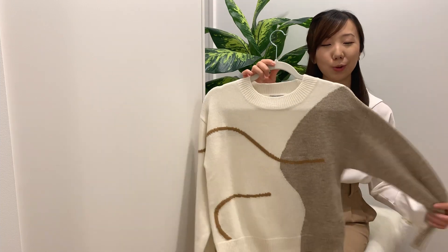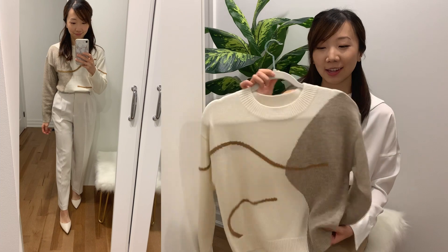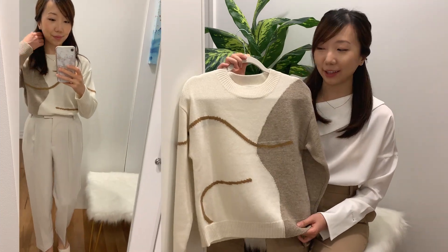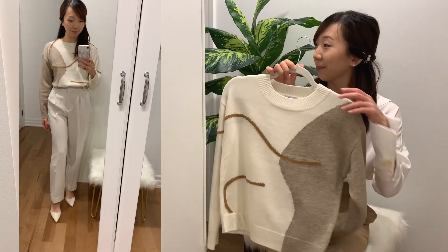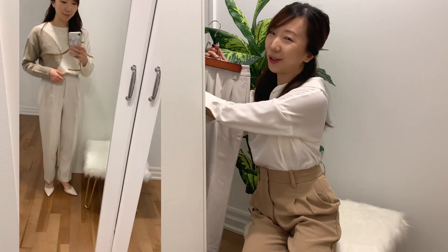The first piece I picked up from Petite Studio is this wool sweater in a more crop length. I love it because it's in a very neutral color palette — creams, browns, and taupes — all very easy colors to work with and wear for fall and winter.